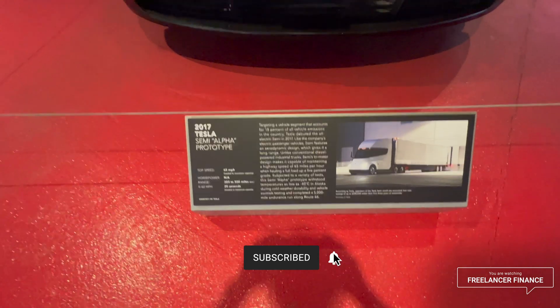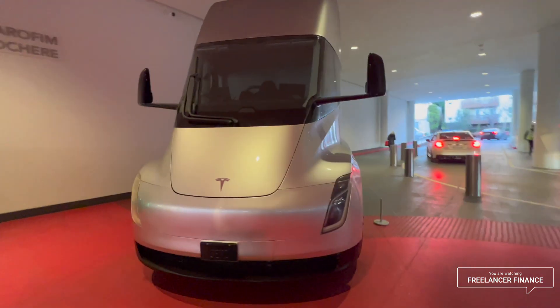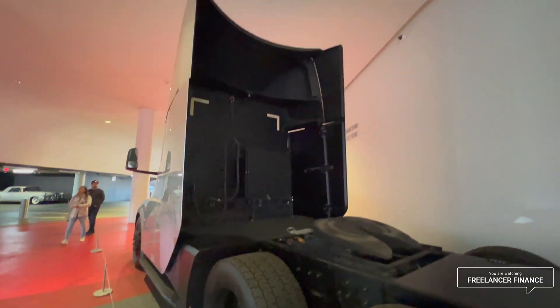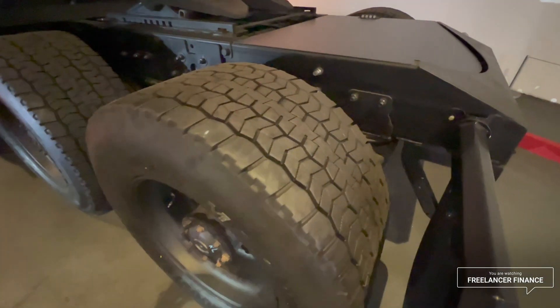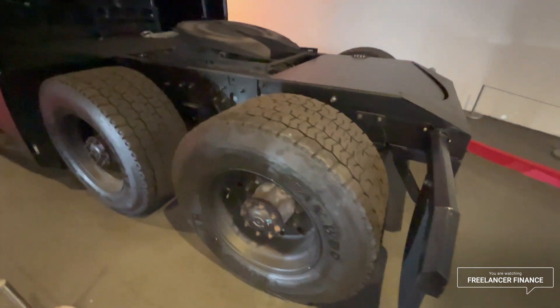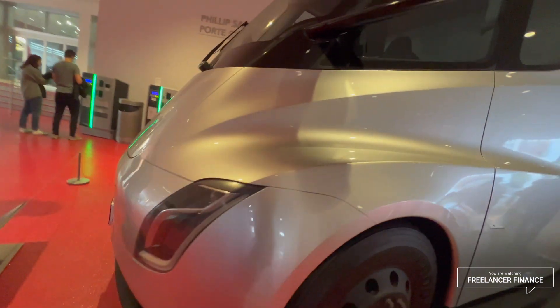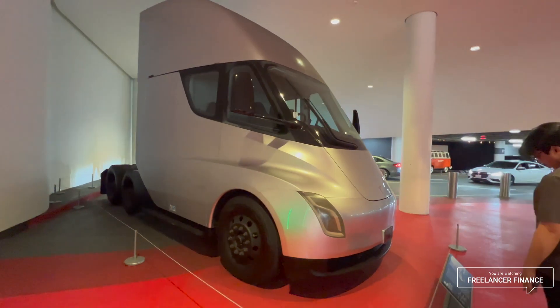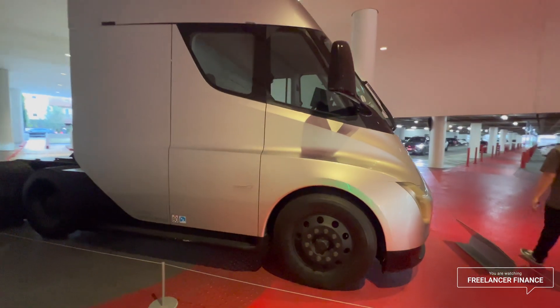Last thing I wanted to get footage of: the 2017 Tesla Semi alpha prototype. It looks a lot smaller than you'd expect — I know I keep saying this about everything, but it really does look smaller in person. You can see inside the interior. Absolutely massive tires. And this is the actual truck that transports Tesla cars.